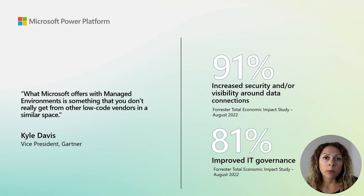Managed Environments for Power Platform is one aspect of the premium features available for organizations when using Microsoft Power Platform. Executives agree that the impact of data governance and the visibility of data and connectors is greatly improved with these features.